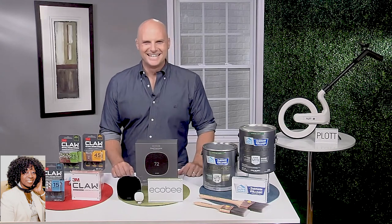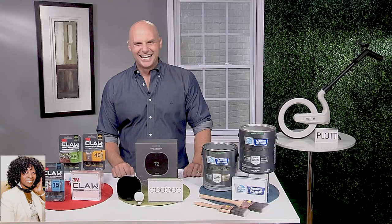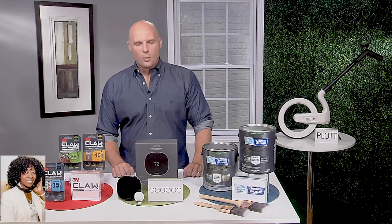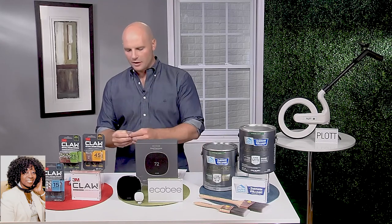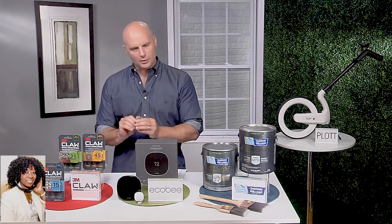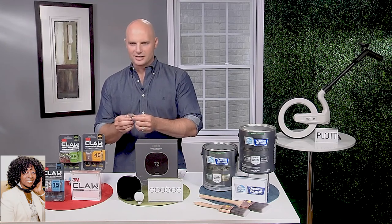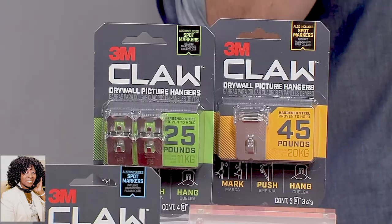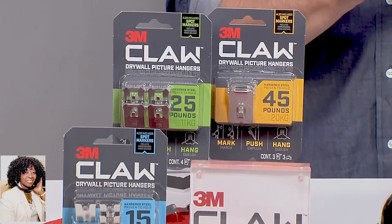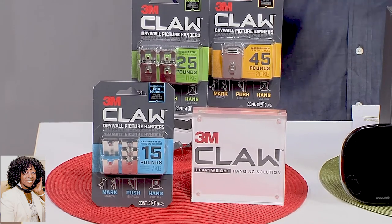Everybody's in the backyard — they've found out they've got a backyard. Well, before we go into the backyard, I want to tell you about one awesome tool. This is a cool, cool product, and I don't always say that about innovation — some are worth it, some are not. This is actually the 3M Claw drywall picture hanger. Everybody knows 3M, but what they've done is made it so simple. This holds 45 pounds, which in the realm of hanging things on drywall is extremely heavy.